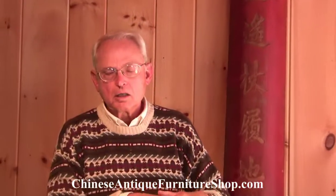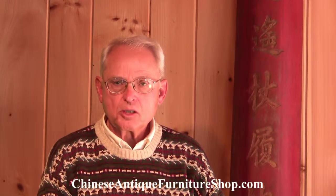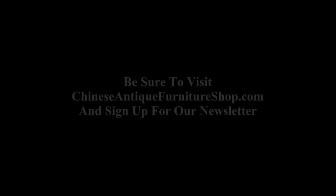This concludes this video on Chinese architectural fragments. I hope you found it interesting. I also hope that you'll please visit our website at ChineseAntiqueFurnitureShop.com. Sign up for our newsletter so you can be alerted to changes on our website and additional videos. Thanks so much for watching. I'll see you in the next one.